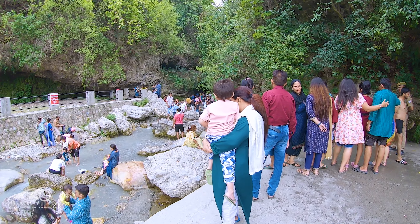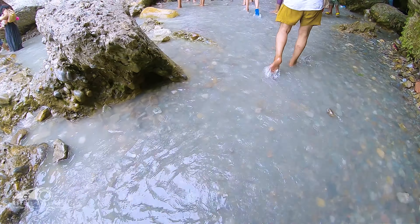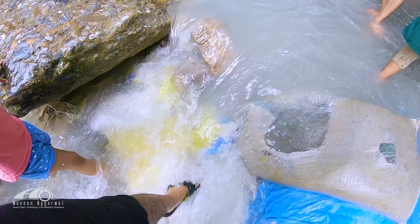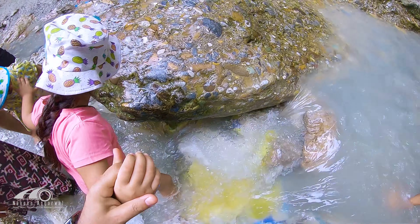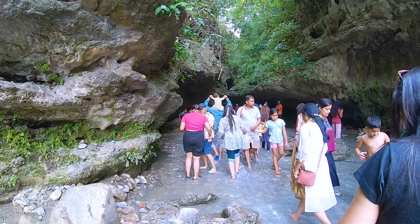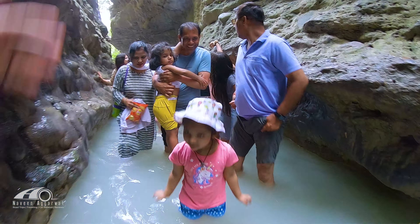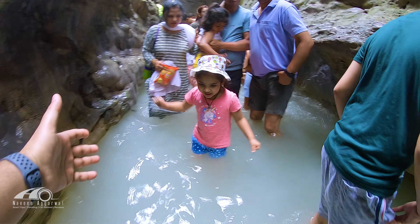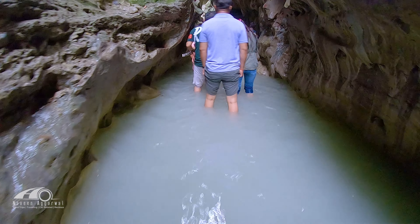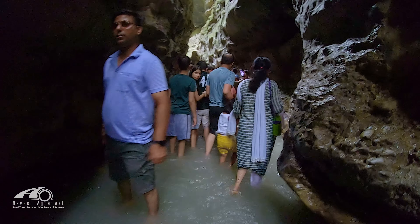This is the cave we are going to enter. As we go in, we encounter water and the level of water changes inside. This shows the power of water — the water level is reduced in some parts.